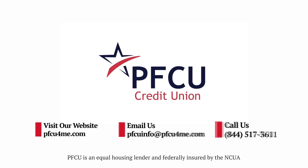AnnualCreditReport.com is shown on the bottom of the screen. The video transitions to a man and a woman sitting on a couch, happy and high-fiving. Making smart financial decisions starts with you being as well-informed as possible about your credit situation. Make sure you're checking your credit report and your score regularly. The video fades to the PFCU logo on a white background.